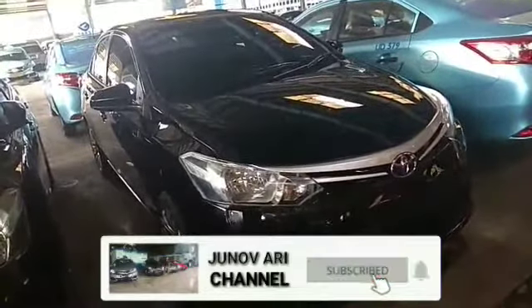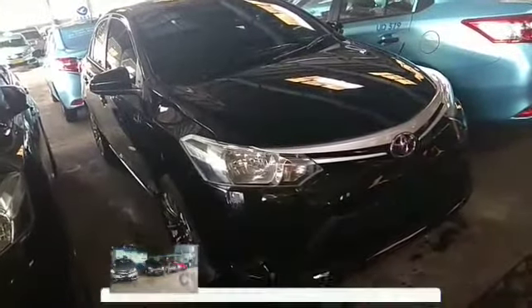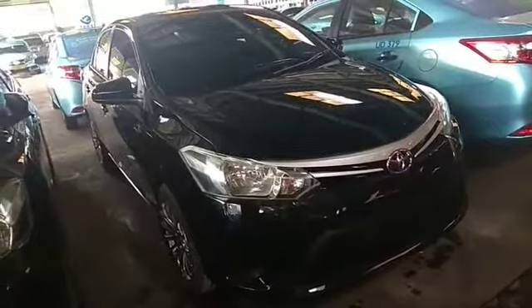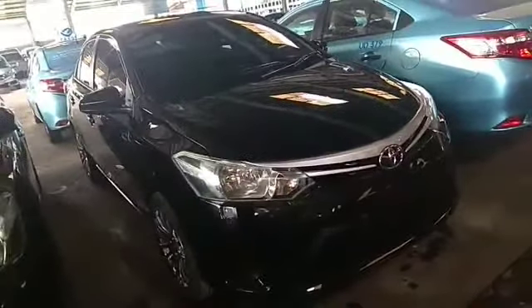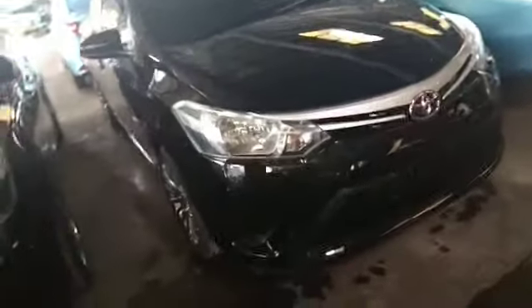Sekarang di depan saya ini sudah keliatan Gen 3, Gen 3 lagi! Ini keren banget ya, emang laris manis banget. Ini Gen 3 warna hitam, keren banget nih. Kita lihat dulu sekilas ya. Udah cakep banget ya, Gen 3!